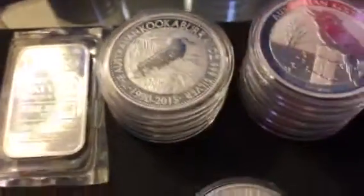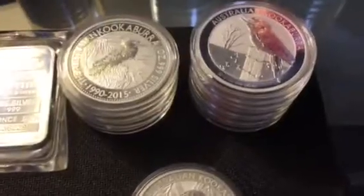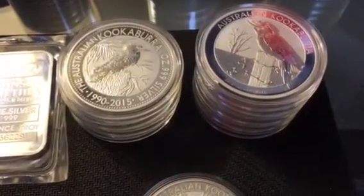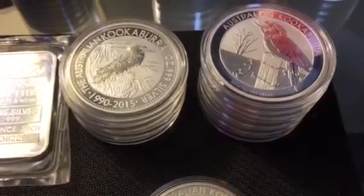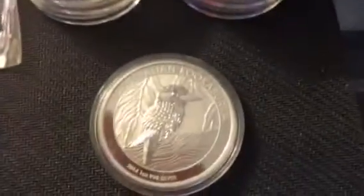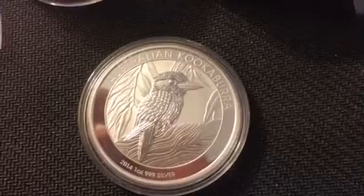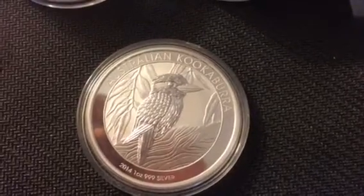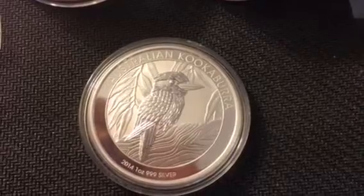Next thing I'm trying to work on is the kookaburra set. I haven't picked up any of these before, so I went on eBay and picked up one of these 2014s. I really like these coins — these things are really nice and shiny. They have like a proof-like finish to them.